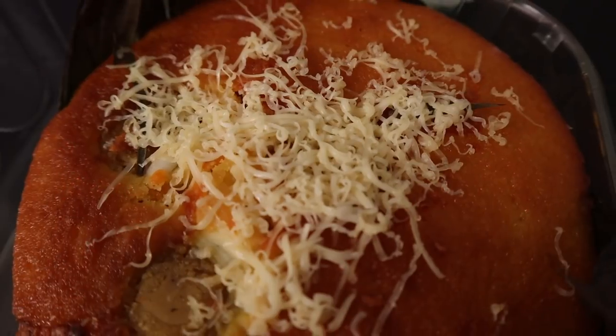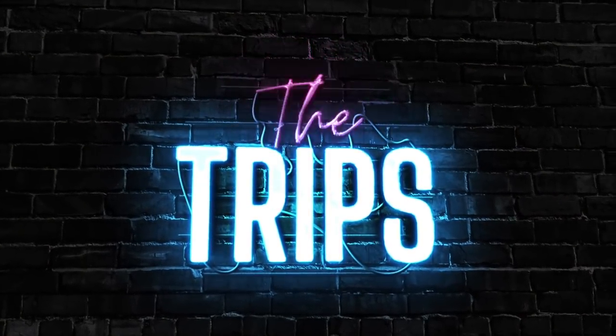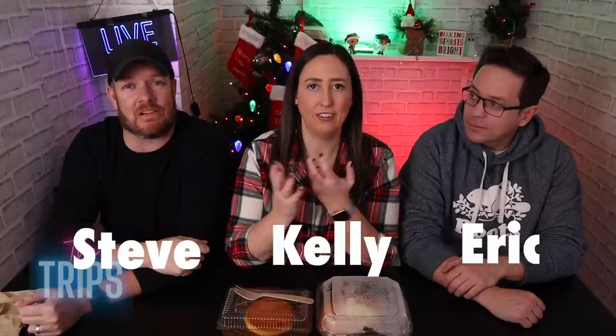Today we're trying Filipino desserts for the first time. Let's dig in! All right guys, we are back to try some new foods we have never ever tried before. A little while back we tried Filipino food — click up here for that video. We got so many comments with suggestions of food to try, so we decided we wanted to try some dessert items, because who doesn't love a good dessert? Me too.